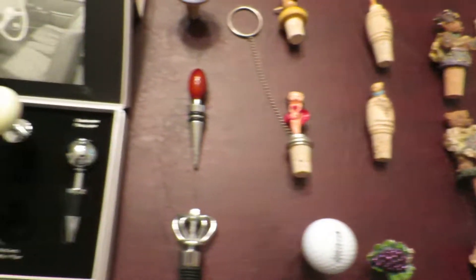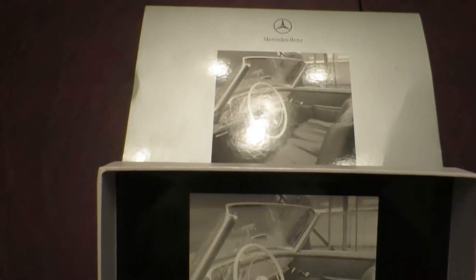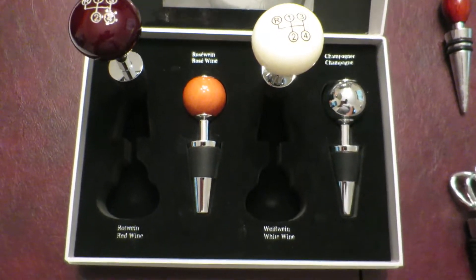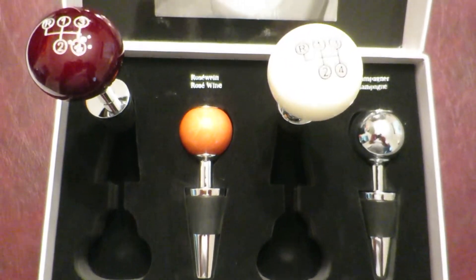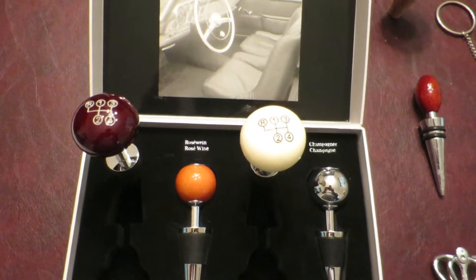And then my favorite one — from Wendell, I'd like to give a shout out — is this cool Mercedes Benz collection. They're in the form of stick shifts. How cool is that? The writing is in English and German with the type of wine: white wine, red wine, rosé, and champagne.